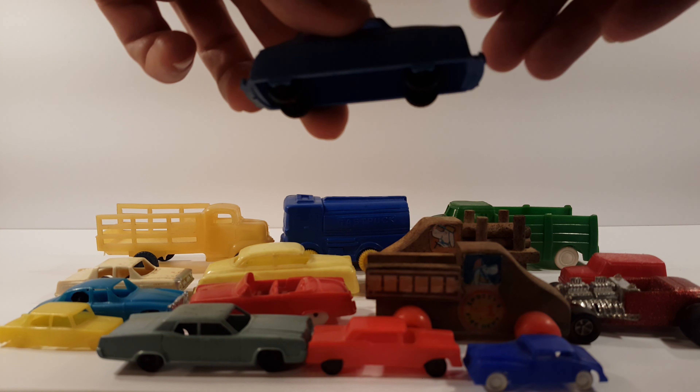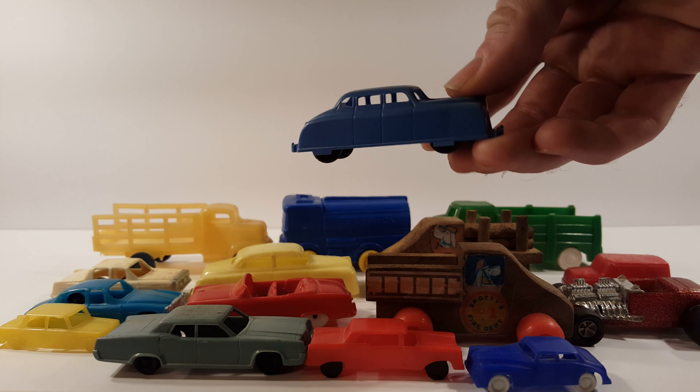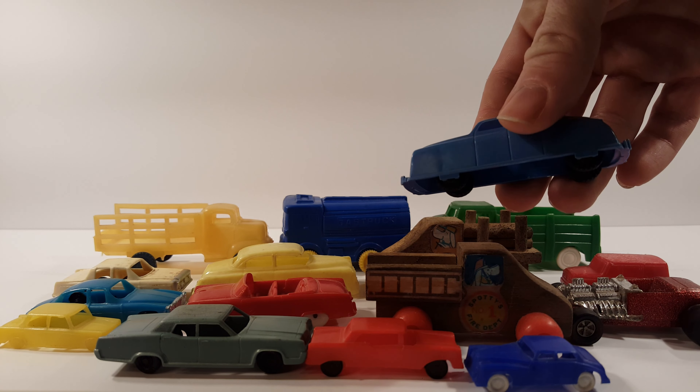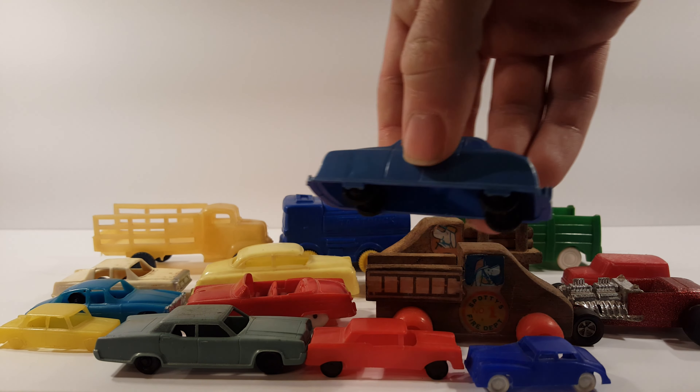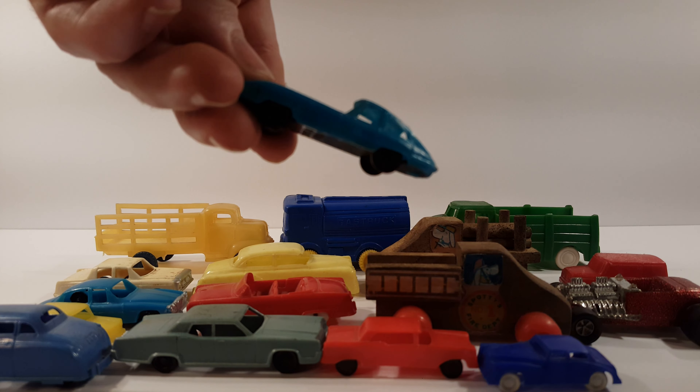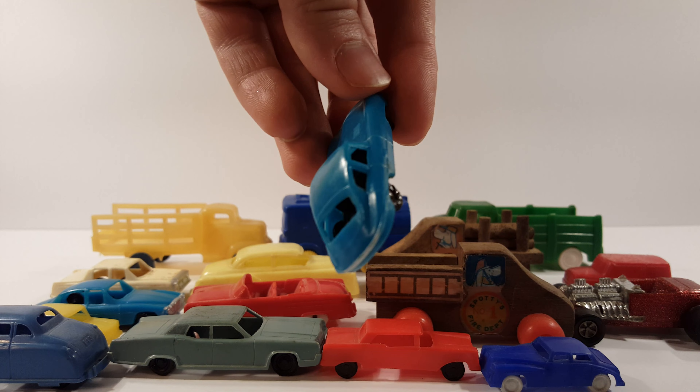This is my favorite — a flat old car. And we got another blue car here, plastic.